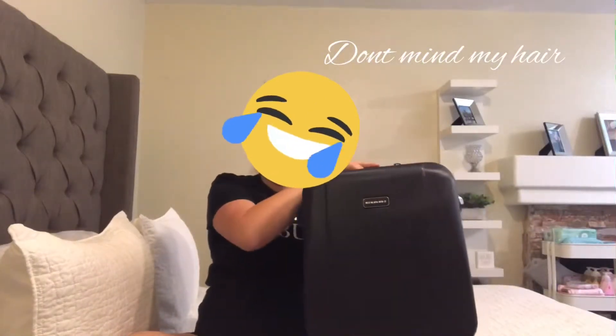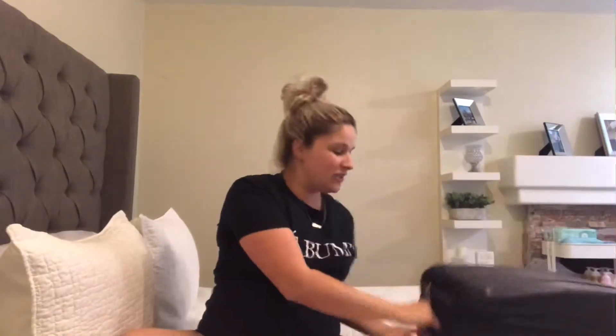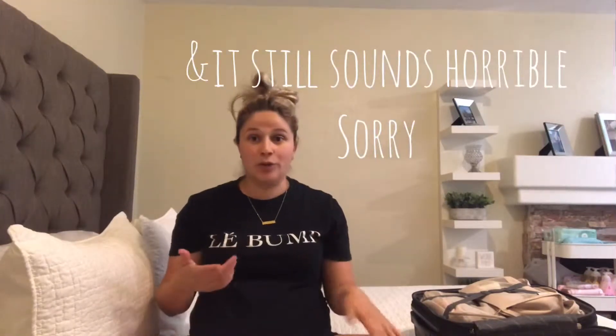Hey guys, welcome back to my channel. So today, as you can see, I am pregnant. This is baby number three, and we're expecting a girl. I just wanted to share really quick what's in my hospital bag. I purchased this at Costco — it's a 15-inch luggage. I've already filmed it several times and for some reason my speaker is not picking up my voice very well, so hopefully the sound sounds better this time.